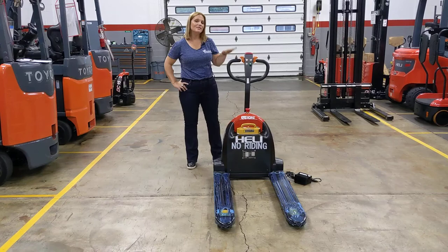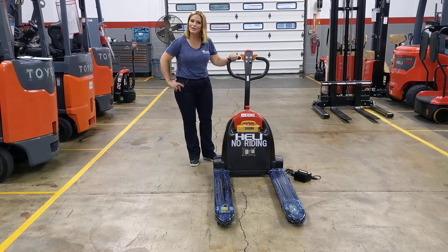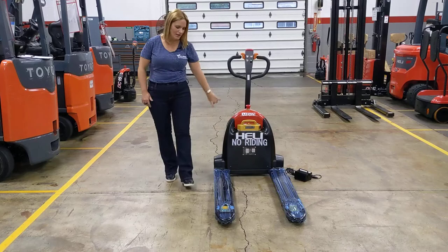Hi, I'm Diane at Williams Toyota Lyft, and today I'm going to do a walk around of this brand new 2021 Healey lithium-ion pallet jack, model number CBD15J. This pallet jack has a 3300 pound capacity and it runs on a 24 volt lithium-ion battery.